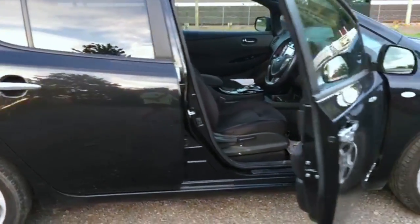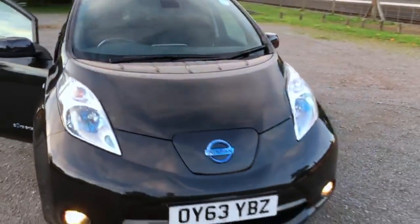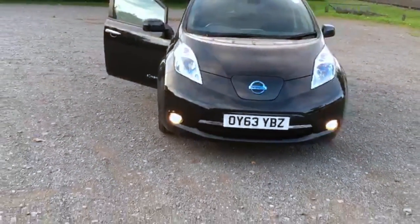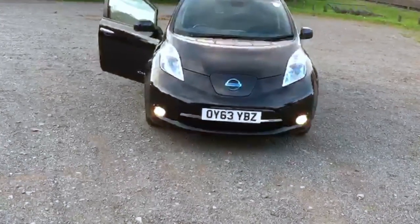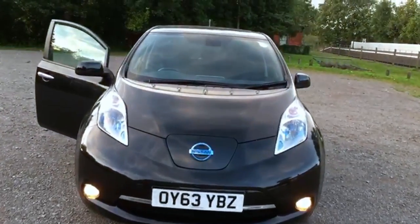I've got no range anxiety issues with this at all — I've still got about seven miles to get home, no problems at all, it will do that without a doubt. So if you're interested, speak to Jonathan Porterfield and we can arrange a test drive. You can have it on your drive probably within a few days.